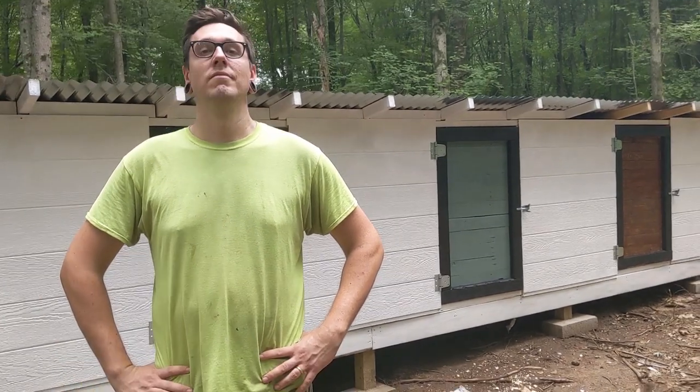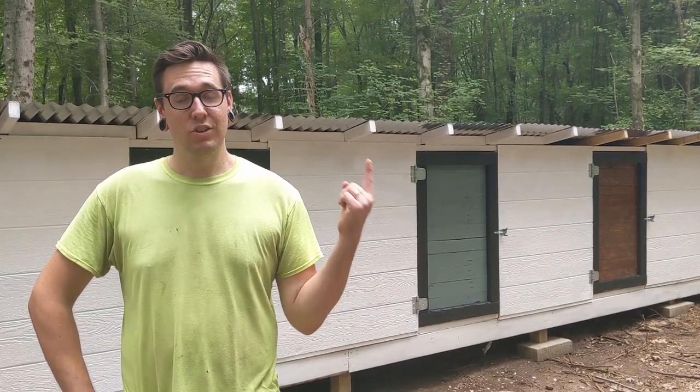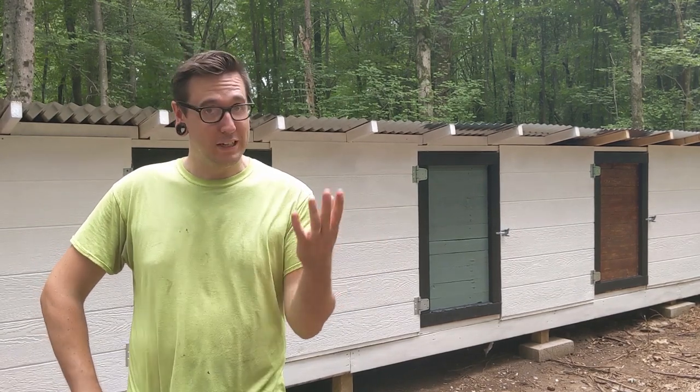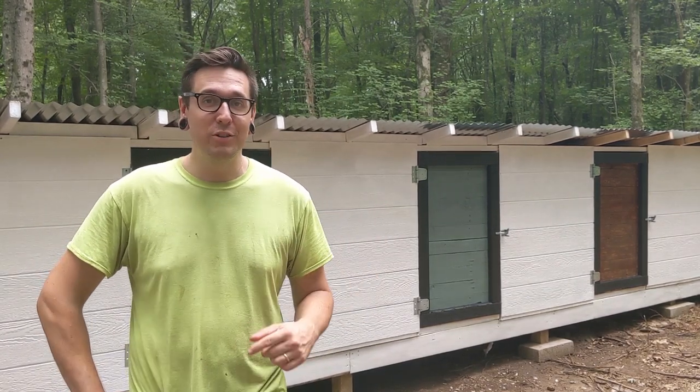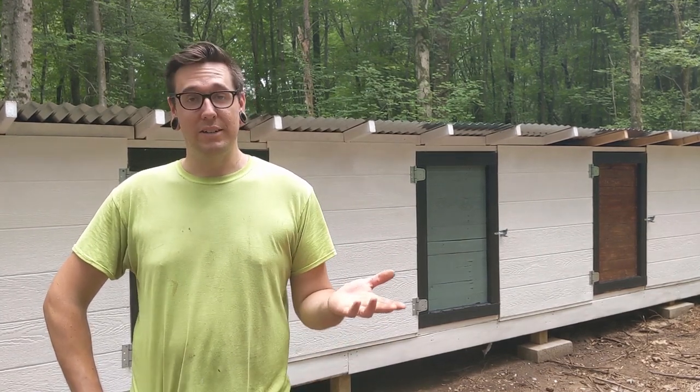Thank you guys very much for watching — we really appreciate it. If you want to learn how to fix your muddy chicken run, check out this video right here; the advice we got changed our lives and it will change yours too. We put out new videos on Mondays and Fridays and go live every Wednesday at 7 p.m. Eastern Time, so make sure to stop by and say hello.